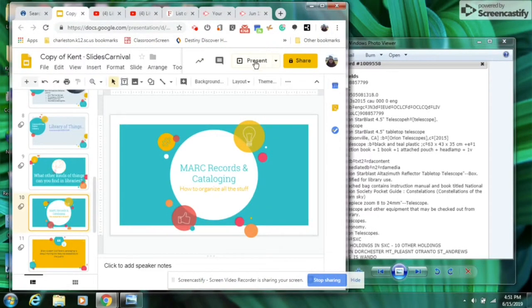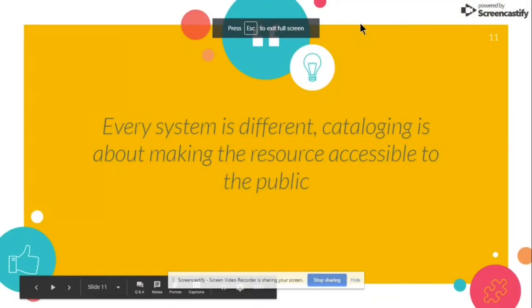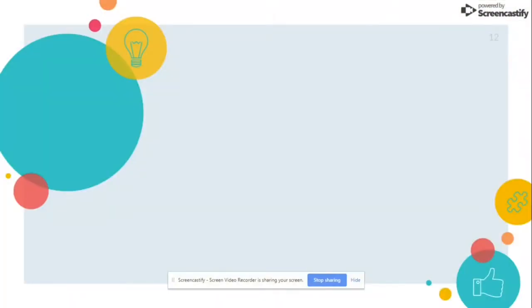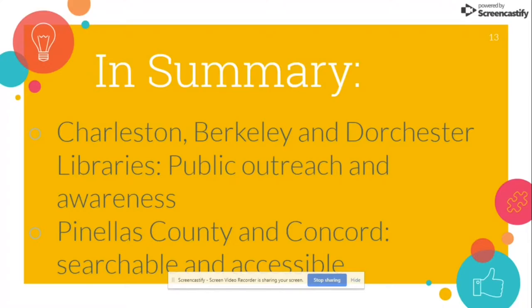Every system is different and every library is different, but cataloging is all about making the resource accessible to the public. In summary, Pinellas County did the best job with that — because if you know the term 'thing library,' you can search for any of those nontraditional items such as the damaged screw extractor, telescopes, and all sorts of stuff with just that simple search term. Charleston, Berkeley, and Dorchester seem to rely more on public word of mouth or outreach programs to let the public know about their different nontraditional items.